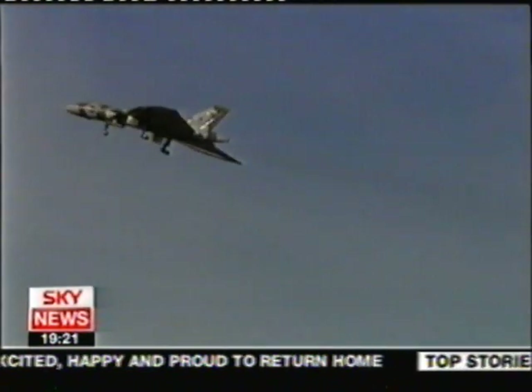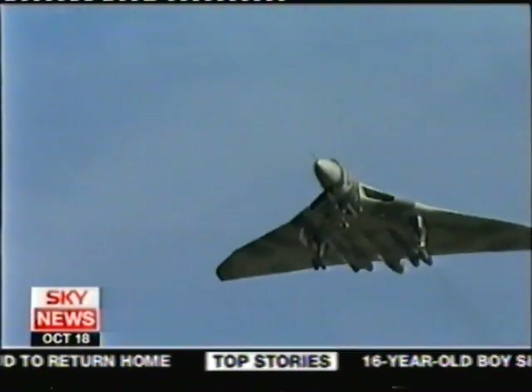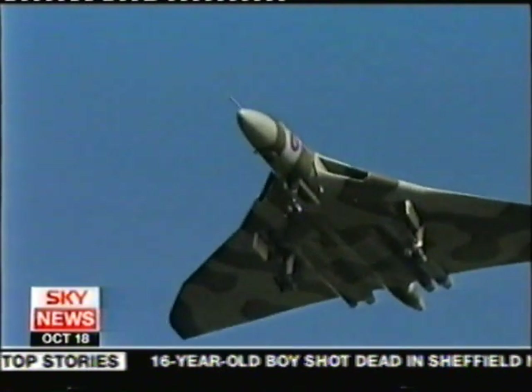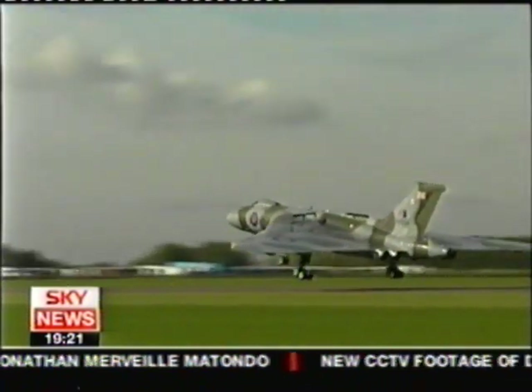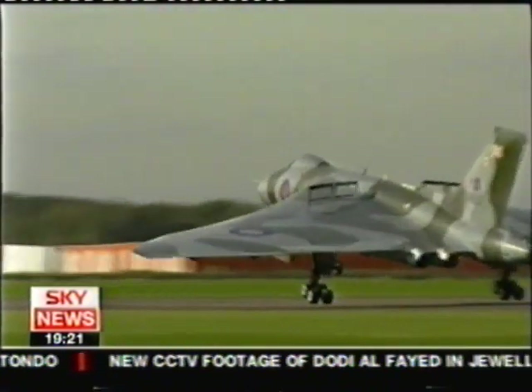Relief as the big jet climbed for a half-hour debut to check controls. In ideal conditions, circling the Leicestershire airfield before a perfect touchdown, giving no clue how long it had been since her veteran crew last piloted a Vulcan. "It hadn't really changed a lot. It was still as active, as eager, and every bit as much fun as it was all those years ago." That's 25 years, almost to the day since that last flew.